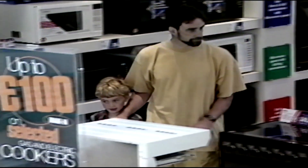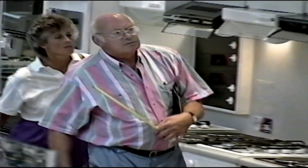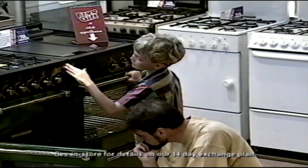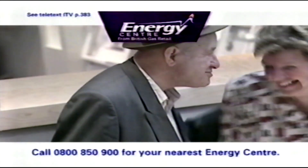Competitive prices. Huge range. A choice of electric, gas or dual fuel. Good advice from sales staff who really know their products. And a 14-day exchange or money-back guarantee on all value plus cookers and fires. No wonder people enjoy shopping at the Energy Centre.